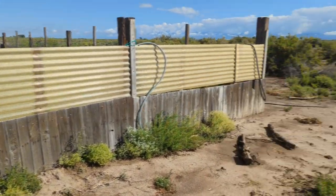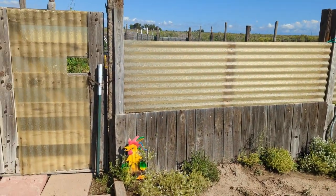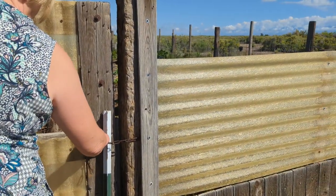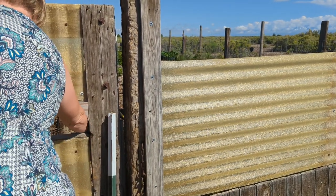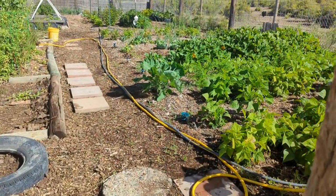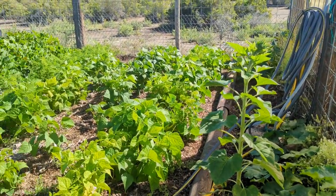This year we finally changed what we did. Last year we brought in a bunch of wood chips and laid down about a foot of wood chips. On top of that we put a layer of manure last fall and just let it sit over winter. Didn't bother tilling anymore.